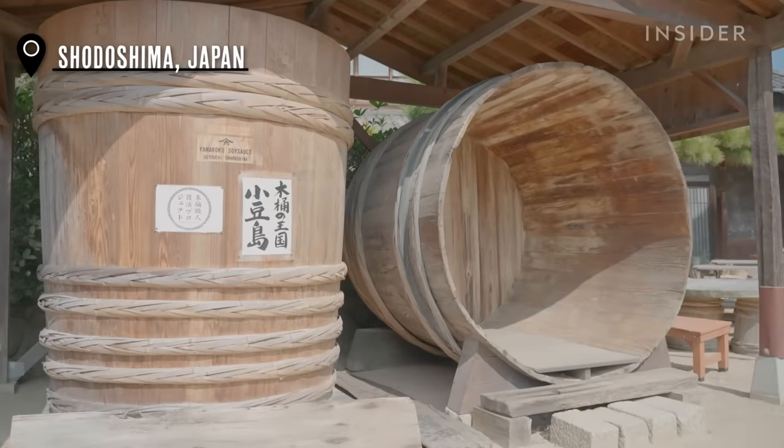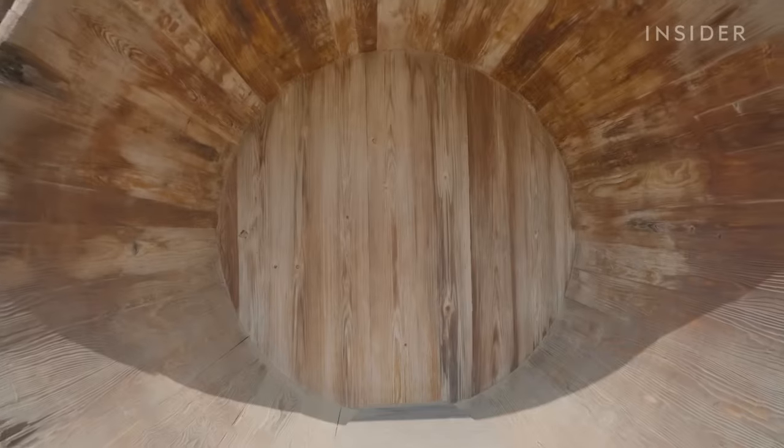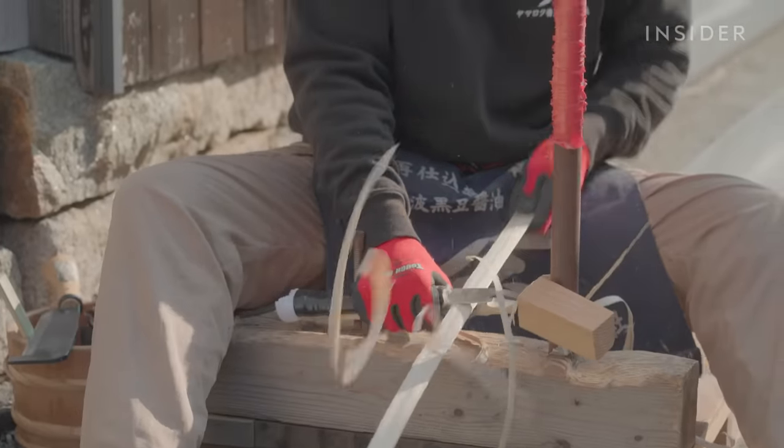What makes the soy sauce special is the wooden barrel, called kiyoke. One can last for over a century. Yasuo makes bamboo strips to wrap around the barrel, because the saltiness of the soy sauce can corrode metal.